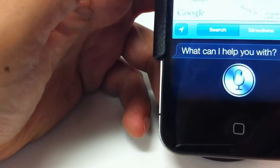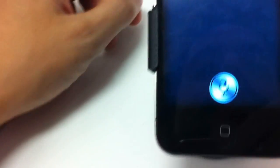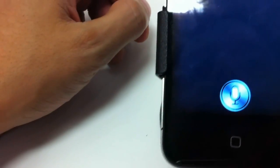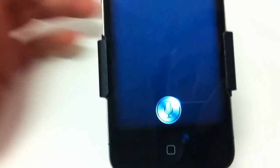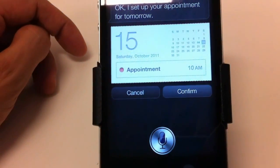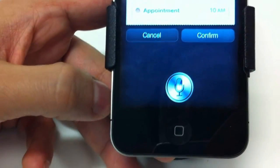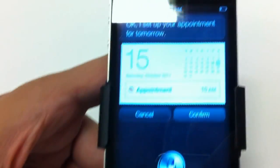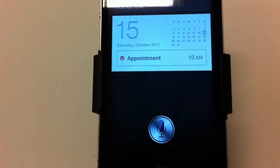Create an appointment on Sunday. Siri: Sorry, I missed that. Create an appointment tomorrow at 10 a.m. Siri: Okay, I set up your appointment for tomorrow. Confirm — are you ready for me to schedule it? Confirm. Siri: Okay, it's scheduled for tomorrow.